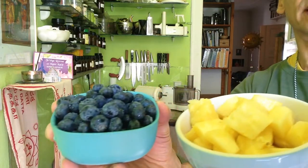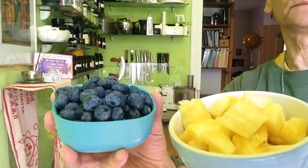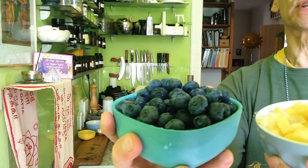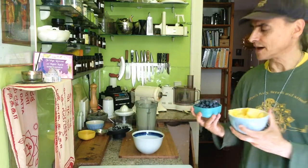This is my combination for today — my fruit salad and breakfast smoothie bowl. One pineapple; it was super ripe, I had to use it, and it's delicious. And blueberries — they are called Blue Crop. I had them from the farmer's market.